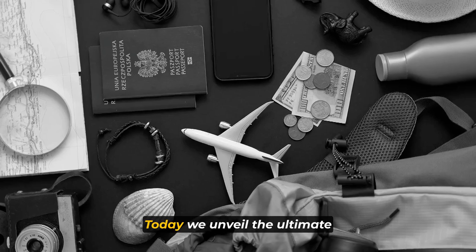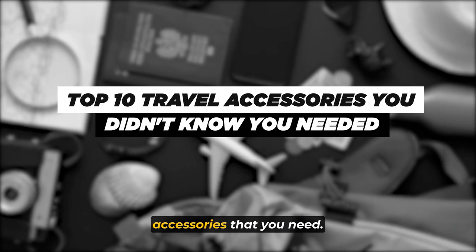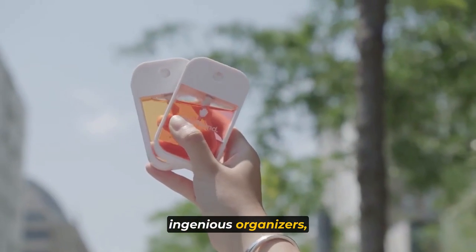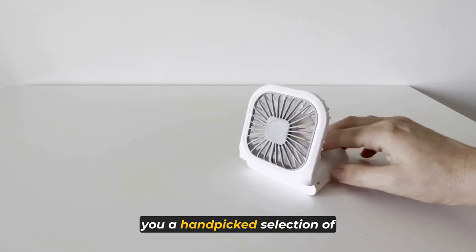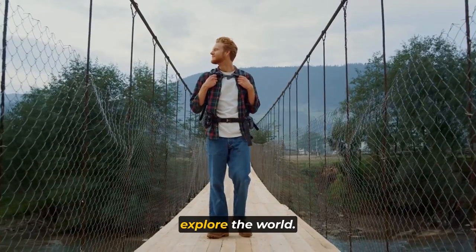Welcome to the channel. Today we unveil the ultimate list of top 10 travel accessories that you need. From innovative gadgets to ingenious organizers, we've scoured the globe to bring you a hand-picked selection of travel essentials that will revolutionize the way you explore the world.